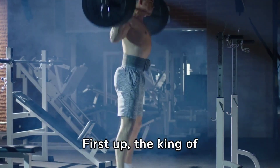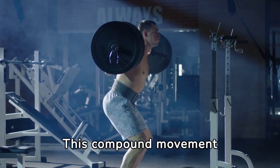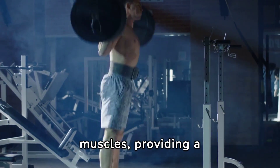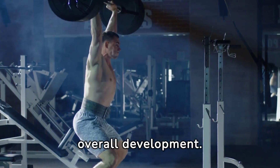First up, the king of shoulder exercises: the standing overhead press. This compound movement recruits multiple shoulder muscles, providing a solid foundation for strength and size. It's your go-to for overall development.